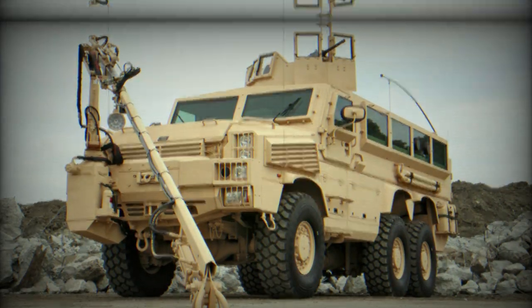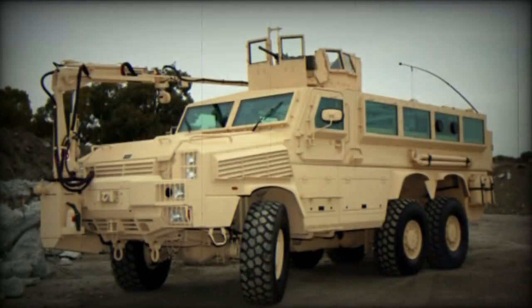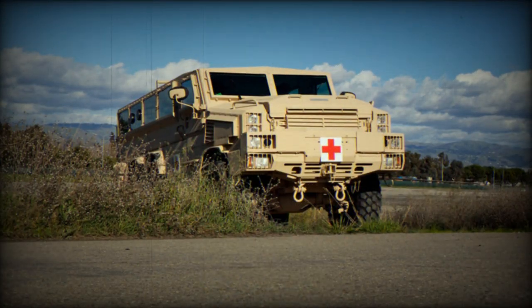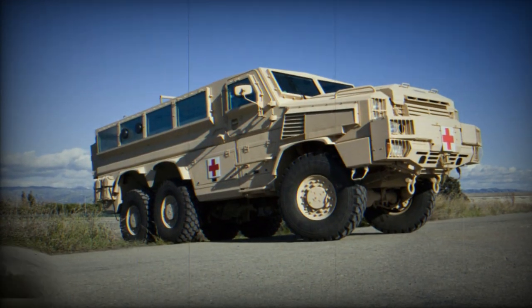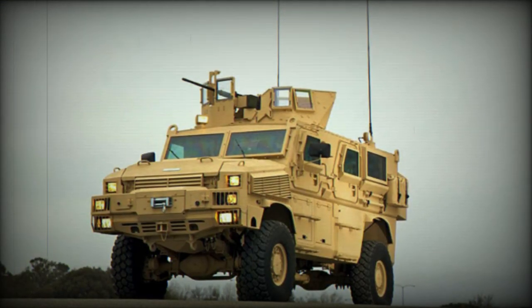The RG-33 MRAP uses a Unimog chassis. The 4x4 vehicle has 90% commonality with the 6x6 variant. Both vehicles are powered by a Cummins diesel engine developing 400 horsepower. The vehicle is fitted with run-flat tires and a central tire inflation system.